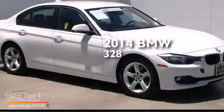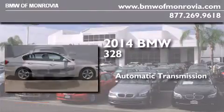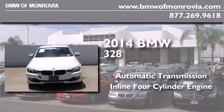This is a 2014 BMW 328. This car has an automatic transmission and an inline four-cylinder engine.